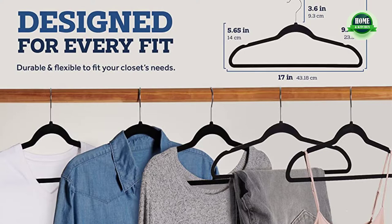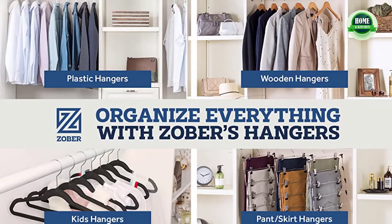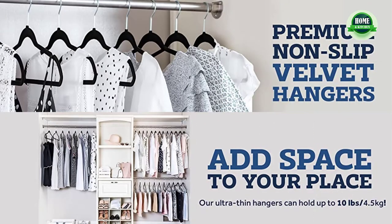Ideal for every type of garment, the quality rubber won't leave residues on wet clothing or stretch clothing. These hangers are exceedingly sturdy and can hold any article of clothing — use them for winter coats and bathrobes.